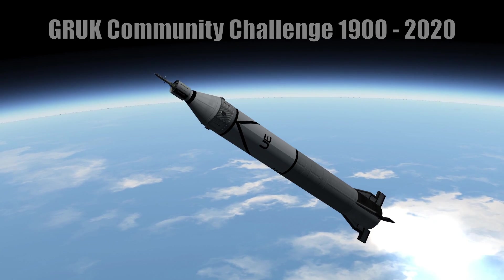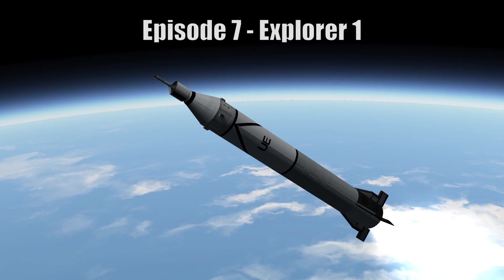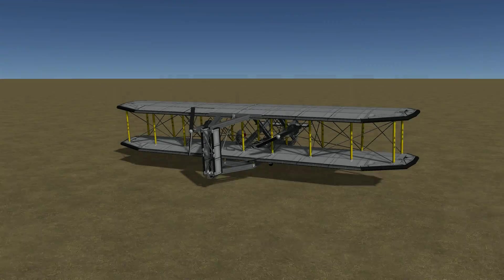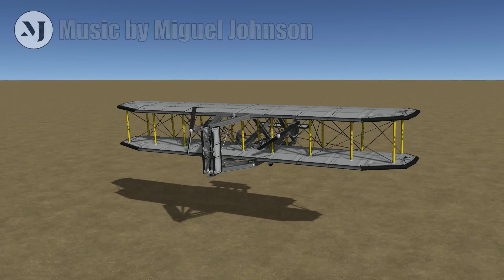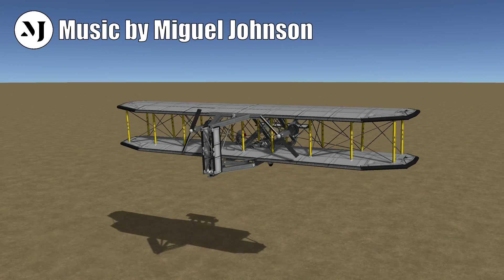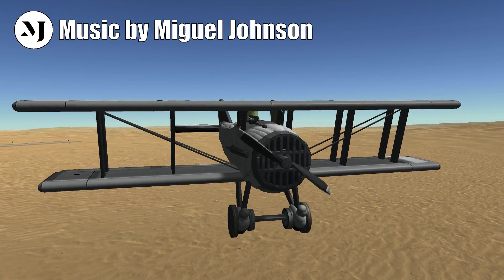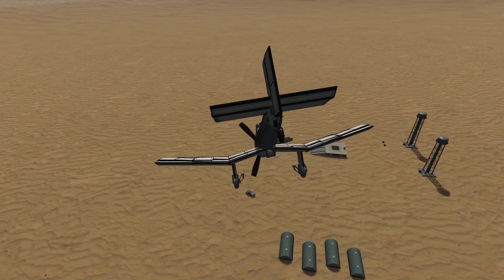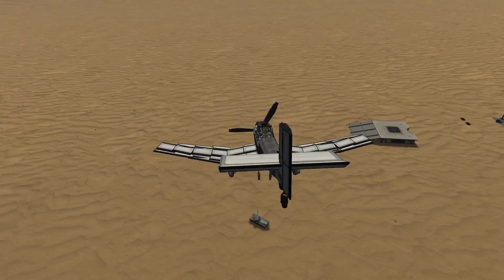Hello everyone, Adam here and welcome to the seventh Gameplay Review UK Community Challenge video of 2020. Each month the community has been creating stock replicas of aircraft and spacecraft chronologically through the decades to further our understanding of aeronautics and engineering, not to mention honing our skills in Kerbal Space Programme.